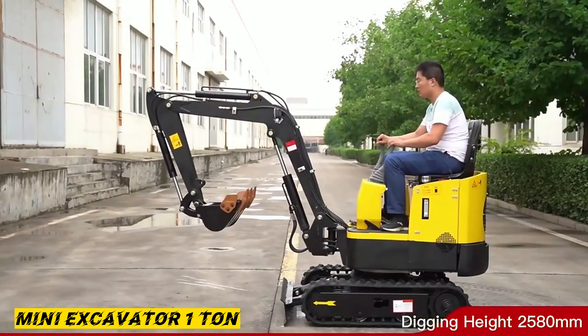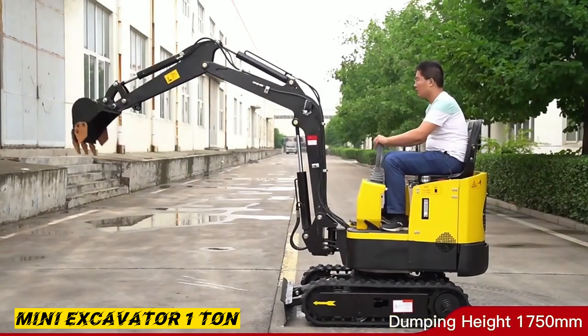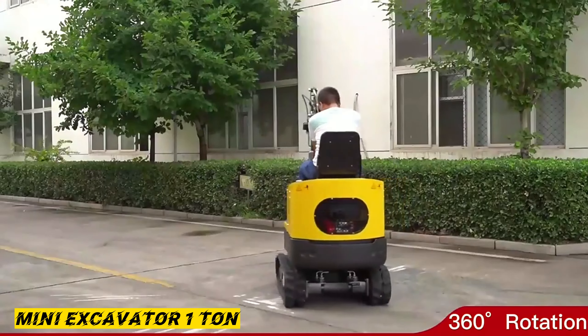It is perfect for narrow applications with access up to 930mm wide, and it is very easy to transport.